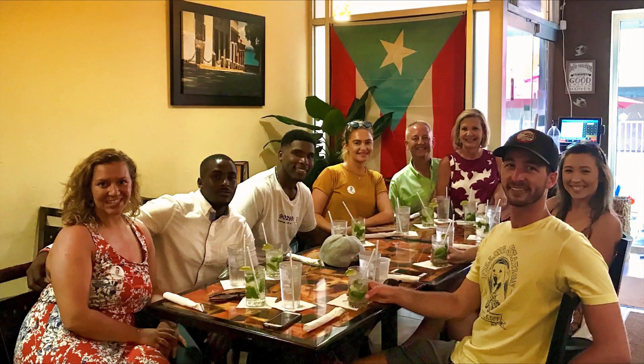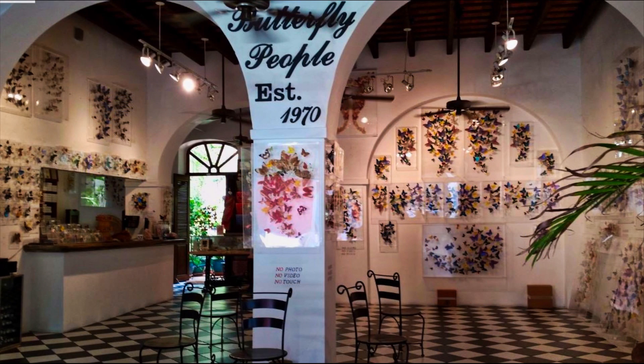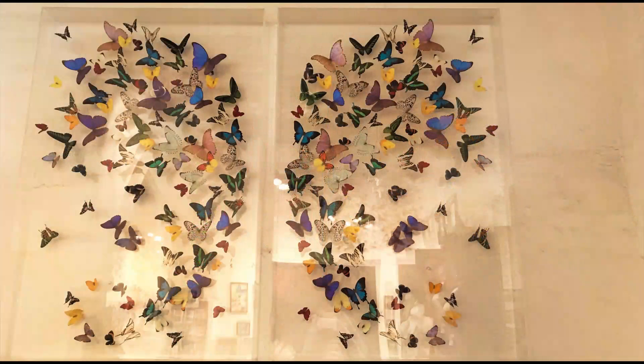Now the best part of this food tour were the six new friends Keith and I made. Along the tour we stopped at the Butterfly People. Keith and I travel a lot and this is definitely one of the most interesting and beautiful shops we've ever been to. They make their art with real tropical butterflies that have lived a full life cycle and died naturally. It's really more of a gallery or museum than it is a shop — it's actually the home of the world's largest butterfly collection.